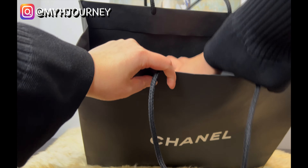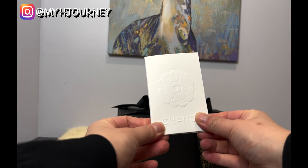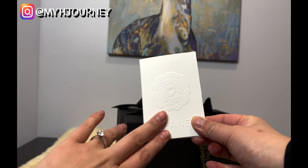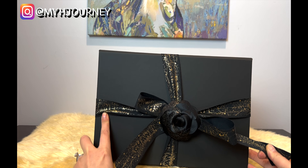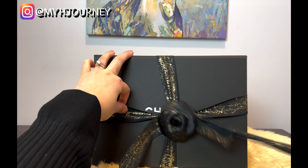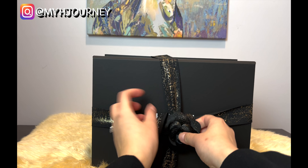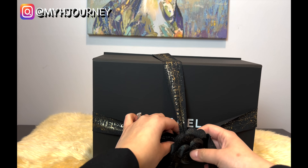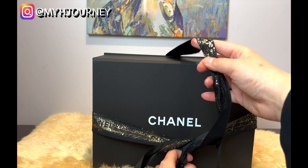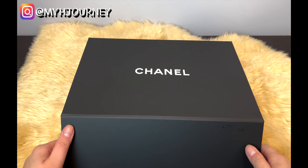Okay, so let me open it for you guys. Here's the card — I will show you guys the price in a little bit. So without further ado, let me just take the ribbon off again. If you guys have been watching my Chanel unboxings, you know how much I love this Camellia flower. It's just really like the glitter. Okay, let me unbox this piece.